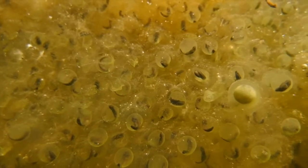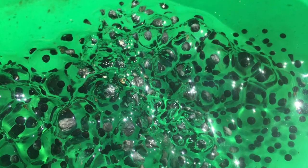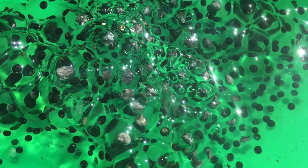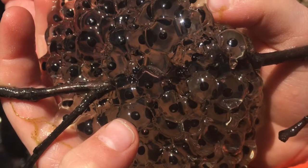Here we can see the embryos developing and moving around, and out of the water we can really see those individual eggs. Pro tip: bring a frisbee to check out the egg masses, but please put them back where you found them.